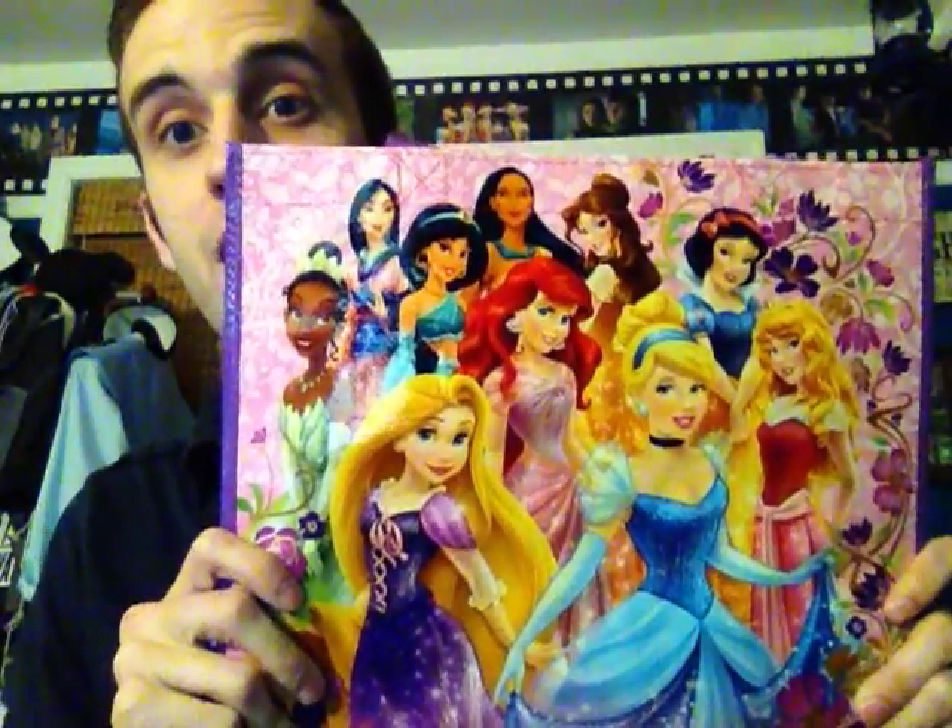I will be continuing today with another princess. A lot of you are going to get on me for using the word princess because she's not a princess. But she is, because Disney made her one and they crowned her. So she is a princess in my opinion. I'm sure you guys know who I'm going to be talking about. We're totally winding down on these videos — I've done almost everybody except our last two. Today I will be discussing Mulan.